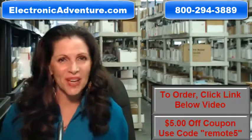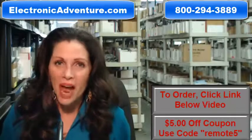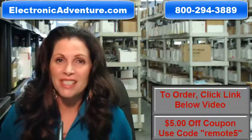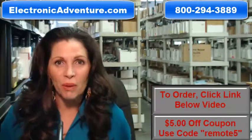I'm Carrie with ElectronicAdventure.com, where we have over 300,000 remotes in our warehouse. So whatever kind of remote control you need, we have it and we'll ship it today or next business day.